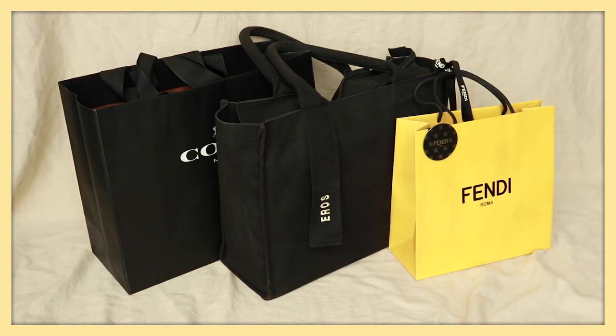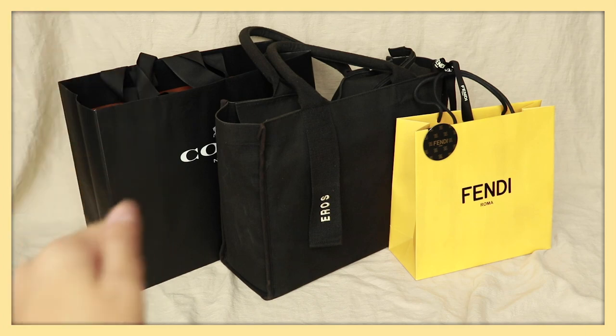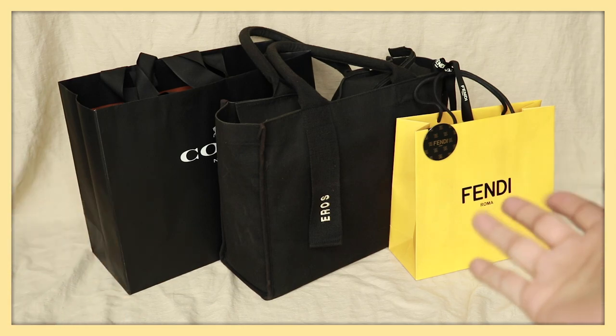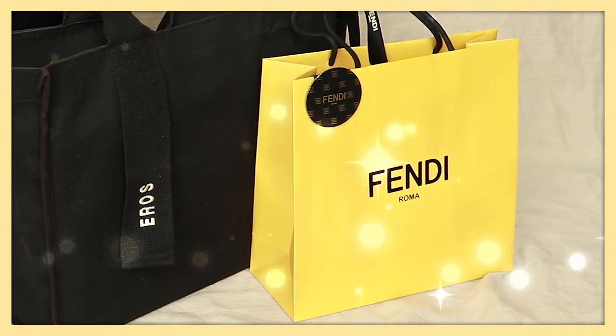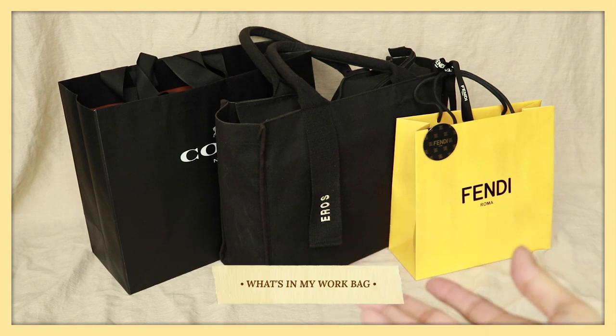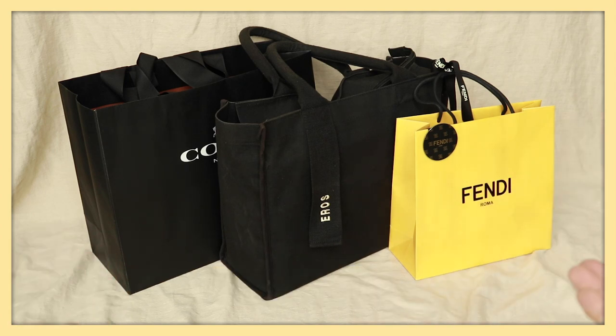Hi guys! If you remember from my previous video, I mentioned that Coach here in Malaysia is still doing their mid-year sale. During the first wave of sales I got something from them aside from the bag, and I also recently got something from Fendi. Since I'm filming this video, I thought I might as well share my daily work bag and what's in my bag, so if you're interested keep on watching.